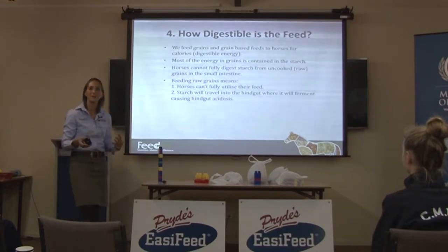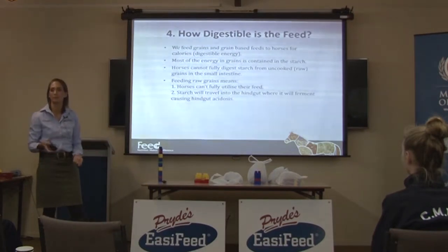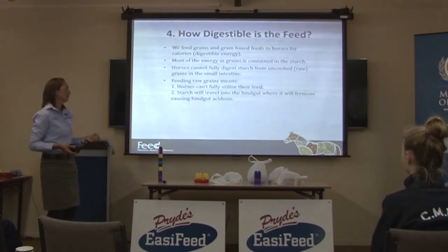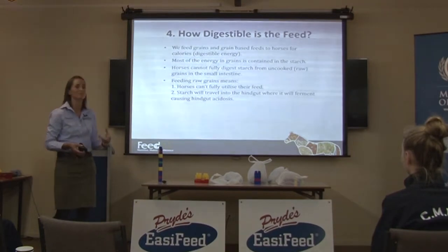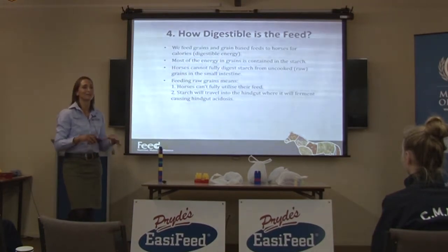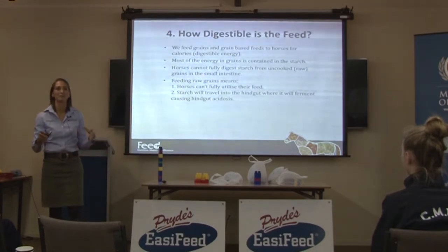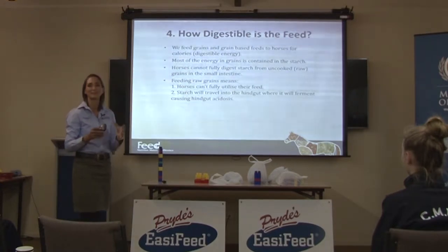It becomes a very inefficient way of feeding grain — you're essentially taking 30% of it and tipping it on the ground because the horse gets no benefit. The other, probably bigger issue, is that when starch travels into the hindgut, the bacteria that ferment it do so very rapidly, producing volatile fatty acids and lactic acid, causing a condition known as hindgut acidosis.